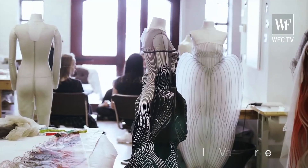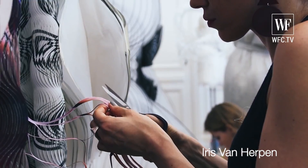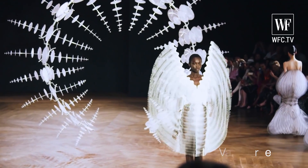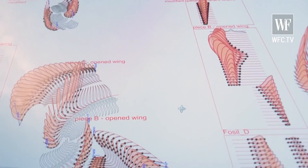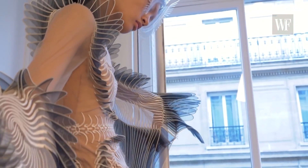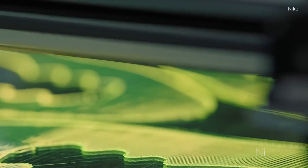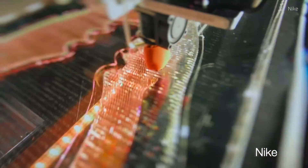Moreover, 3D printing has pushed the boundaries of avant-garde fashion. Designers can create truly unique and personalized pieces tailored to individual preferences and body shapes. The industry of 3D printing in fashion is inspiring a more diverse, inclusive industry — from customized shoes to adaptive wear. It's a technology that celebrates individuality.